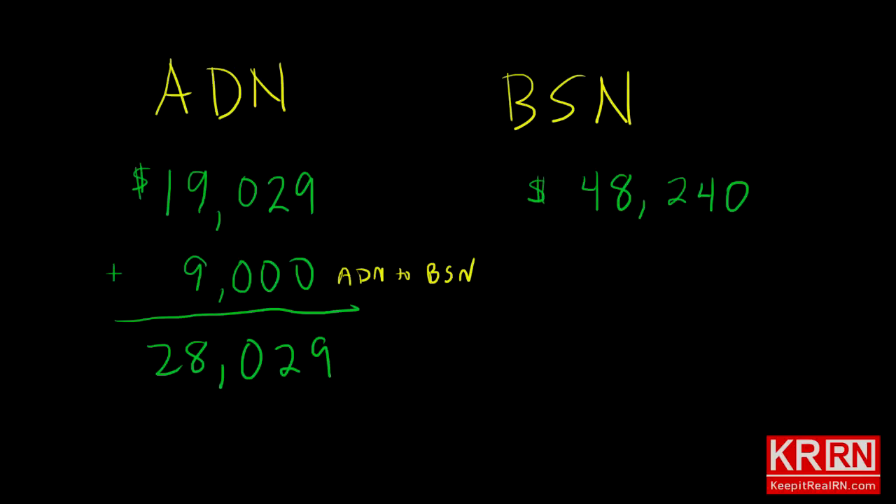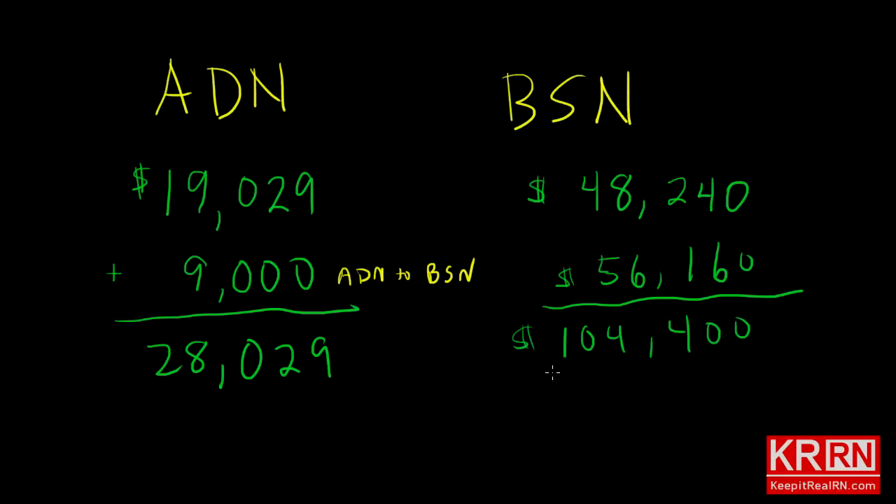Let's compare the two methods of obtaining a BSN again. To make an accurate assessment, we have to factor in opportunity costs for the state university BSN path. The real cost of the state university BSN includes the opportunity cost of $56,160 — the year you weren't working while your ADN counterpart was earning a salary. So with the BSN, factoring in tuition and opportunity cost, that comes to $104,400. If you're lucky enough to work at a hospital with tuition reimbursement, you can knock the $9,000 bridge program cost off, bringing the ADN path back down to your original $19,029.